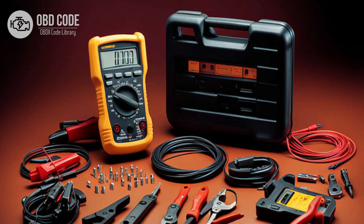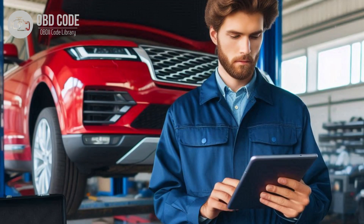3. Test the transmission fluid temperature sensor for proper operation using a multimeter or scan tool. Replace the sensor if it is found to be faulty. 4. Clear the trouble codes from the ECM or TCM memory and perform a test drive to see if the issue recurs.